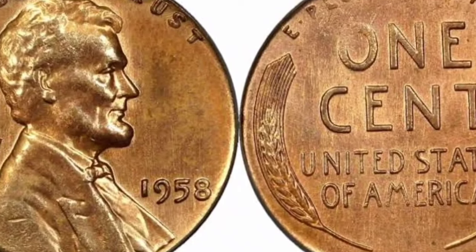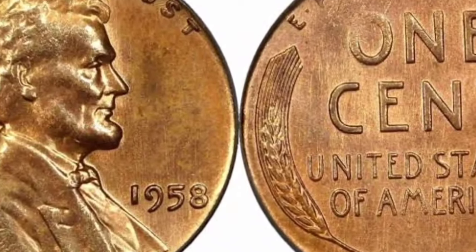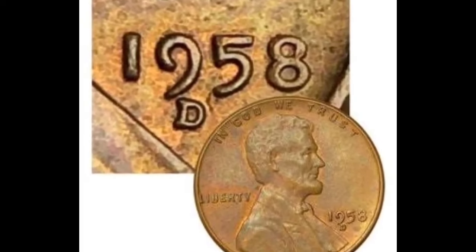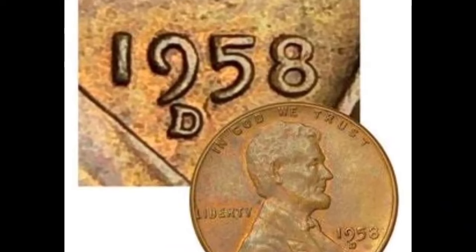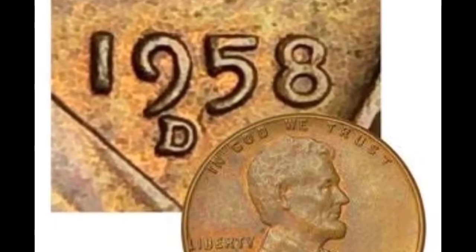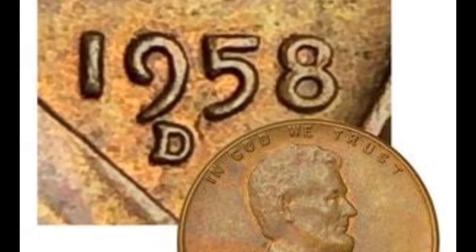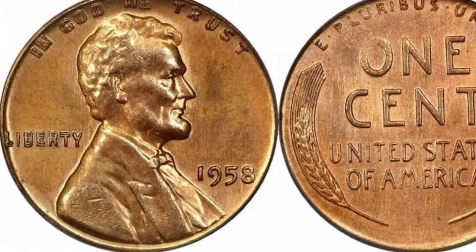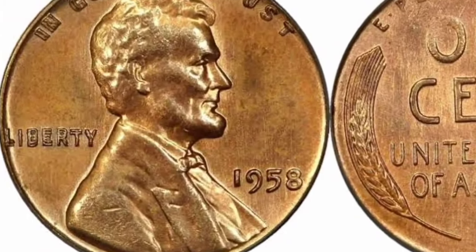If you found a coin like this, you could use it to retire. We need to establish some realistic viewpoints — finding a coin like this is extremely unlikely, but if you do, you must take the necessary steps to ensure its safety. You will never be defrauded. Why did it sell at such a high price? This is the first time it has ever been offered for sale and is one of only three specimens known to exist.